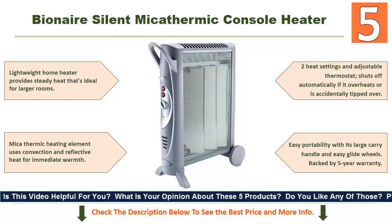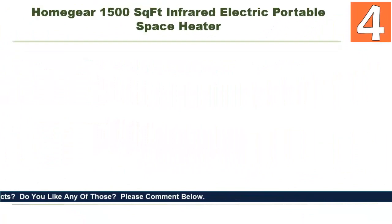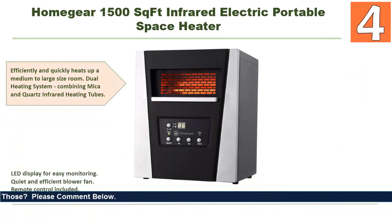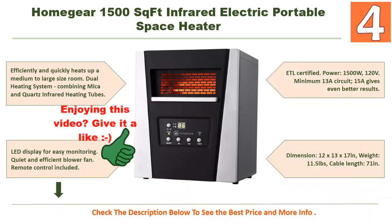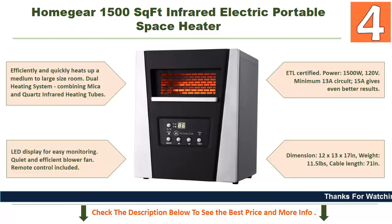Backed by a five-year warranty. Check the description below to see the best price and more info. At number four: the Homeleite 1500 square foot infrared electric portable space heater. It efficiently and quickly heats up a medium to large size room. It features a dual heating system combining mica and quartz infrared heating tubes, an LED display for easy monitoring, a quiet and efficient blower fan, and a remote control. ETL certified, 1500 watts, 120 volt, 13A circuit — 15A gives even better results. Dimensions: 12 by 13 by 17 inches, weight 11.5 pounds, cable length 71 inches.